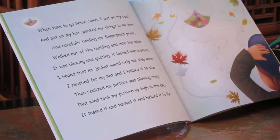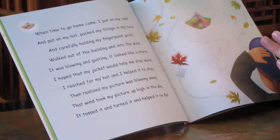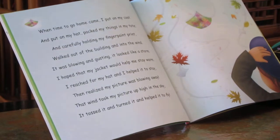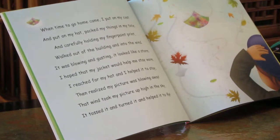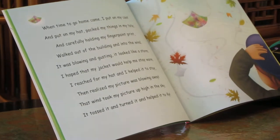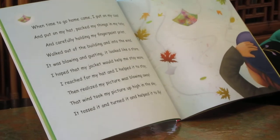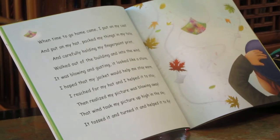When time to go home came, I put on my coat and I put on my hat and I packed my things in my tote. And carefully holding my finger paint print, walked out of the building and into the wind. It was blowing and gusting. It looked like a storm. I hoped that my jacket would help me stay warm.